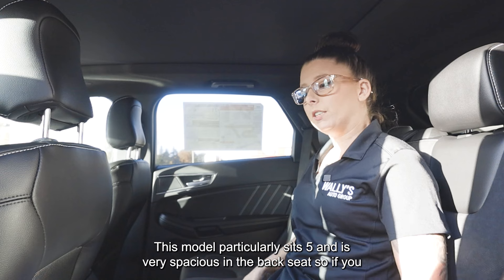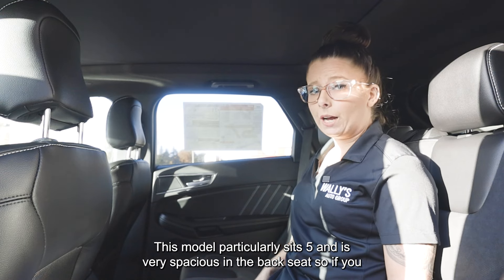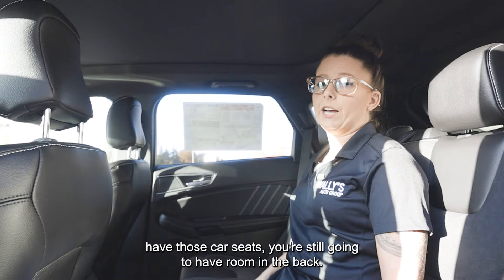This model seats five and is very spacious in the back seat, so if you have car seats, you're still going to have room in the back.